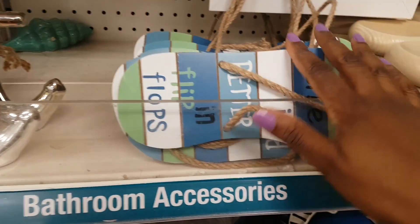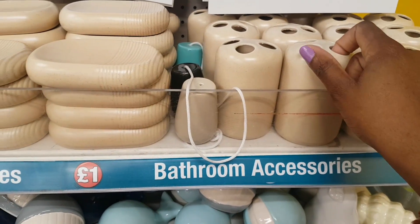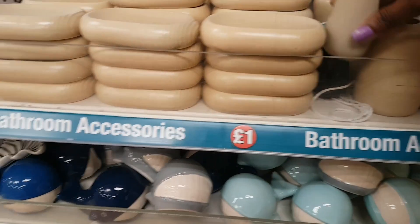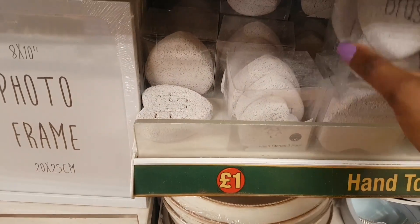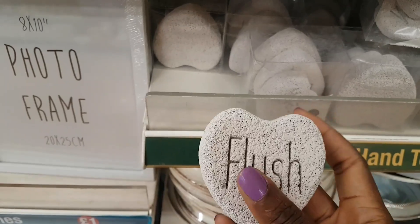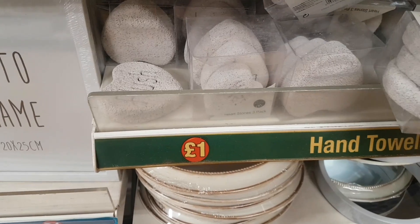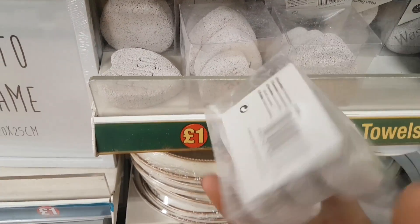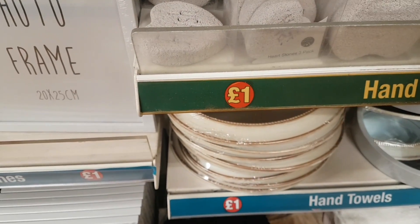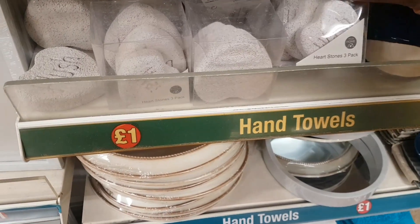There's a soap dish and toothbrush holder in ceramic. New in are stone-effect pieces — they look and feel like stone but aren't. They feel like a pumice-type material and say 'wash,' 'brush,' and 'flush' — a three-pack of heartstones. There are also whale figures in royal blue/navy, grey, and baby blue.